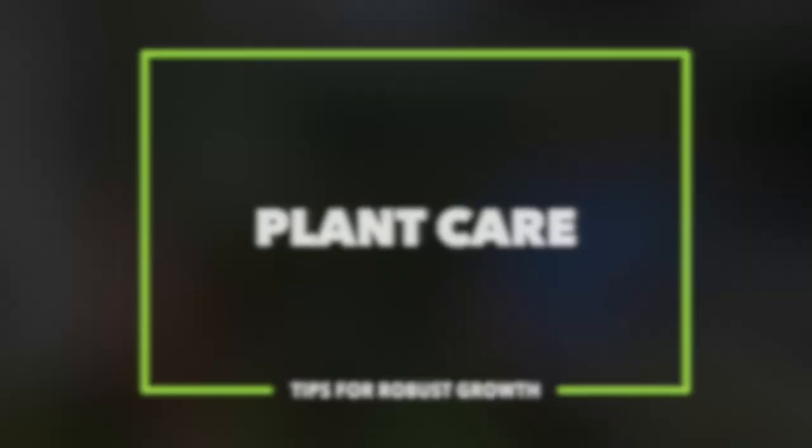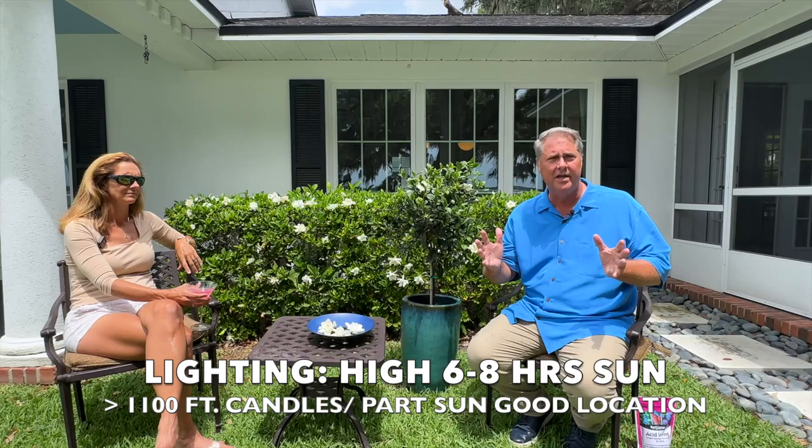On plant care, let's first talk about light. Your gardenia is going to want between six and eight hours of sunlight — that would be ideal. They can handle full sunlight, but it's probably best to give them morning to early afternoon sun.